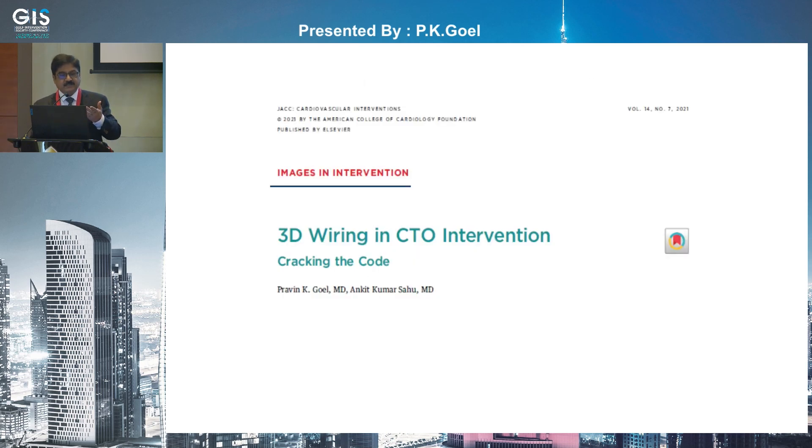What we did is published in JACC in 2021: '3D wiring — cracking the code.' The concept is the same, but we are trying to crack the code to make it easier to use.